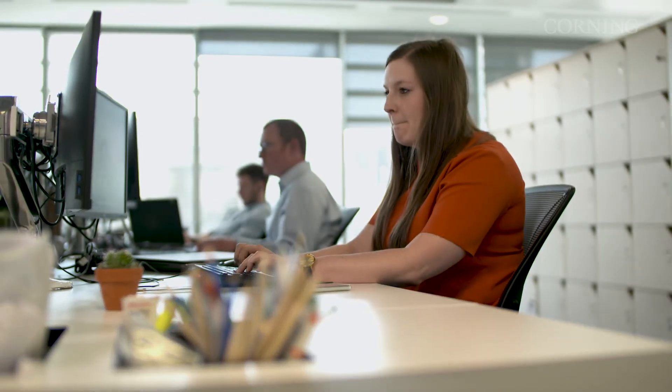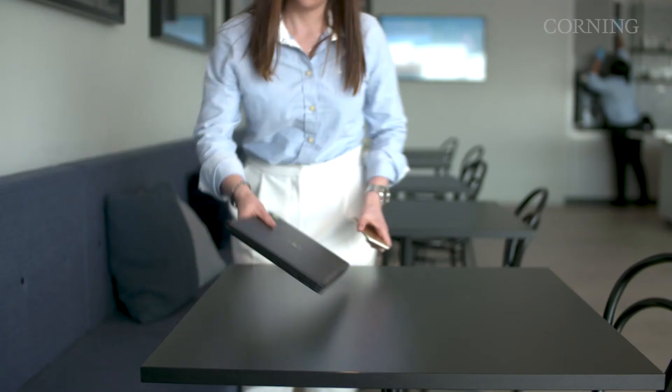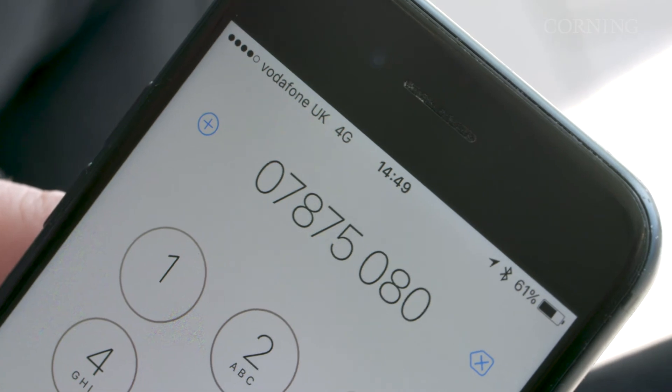When we first moved into the building, if you were sitting at your desk, you couldn't pick up a mobile phone conversation. Since the solution has been completed, I can pick up a phone call anywhere in the building and not have to worry about losing the other end of the line. The SpiderCloud 4G service delivered over the small cells provides very high bandwidth and low latency speeds. We have full coverage across all floors and all levels.